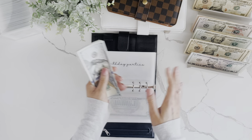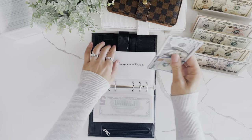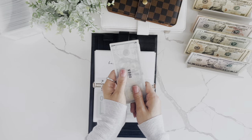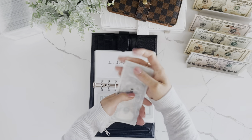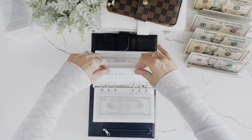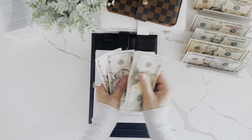Birthday parties is getting $20 — it's still on my list. Now at $360 saved up for birthday parties; our birthday parties are all clumped up in the fall and winter. Back to school is getting $50; I'm going to have to start getting uniforms ordered soon, now at $715. Anything left over in back to school I'm going to put in our hockey envelope. Spring is getting $5, now at $30.